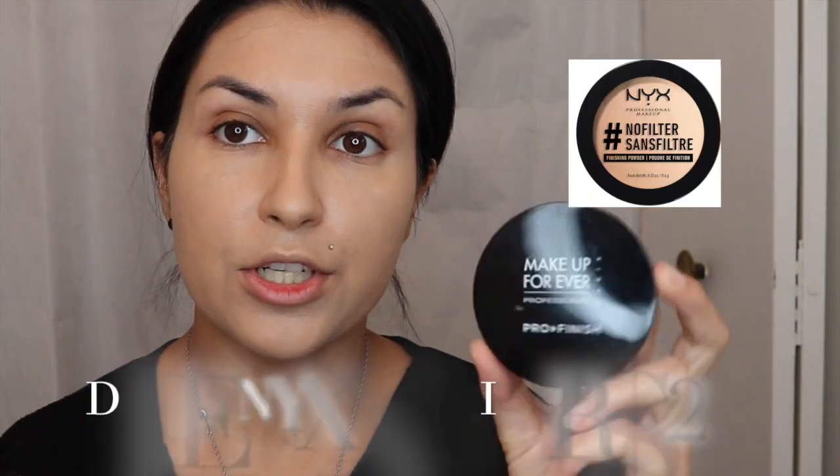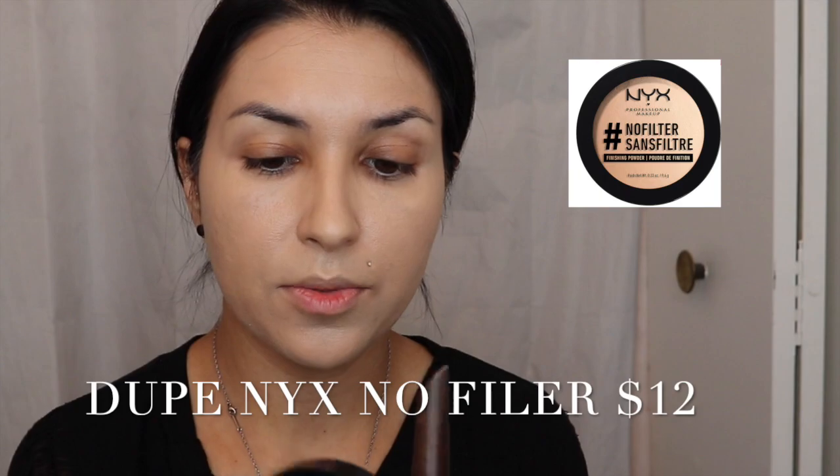I'm going in with my Makeup Forever Pro Finish Powder in color 123 — this will be a game changer. It's actually a lot more hydrating. A fun fact: you can add this with water and make it a foundation, which I don't know if many people know that, but you totally can. It's a lot more hydrating as a powder than a lot of other powders I know. As you can see, my skin is starting to come to light and I don't look like a ghost anymore.